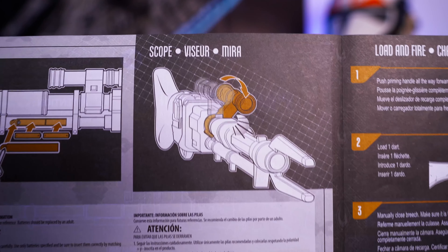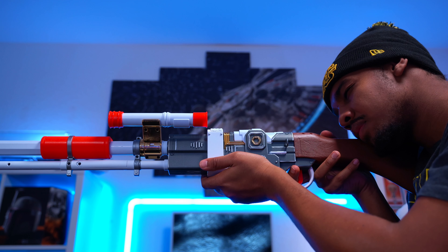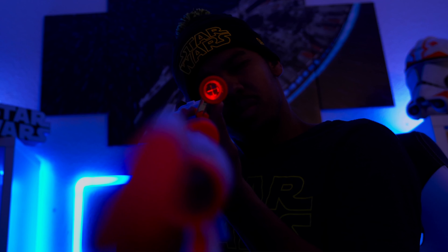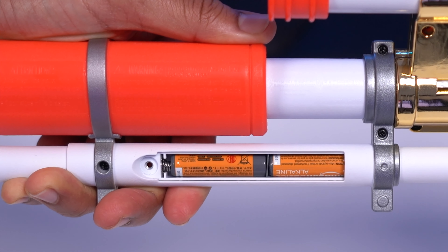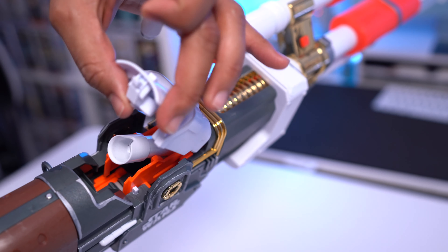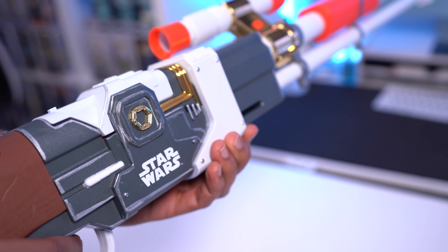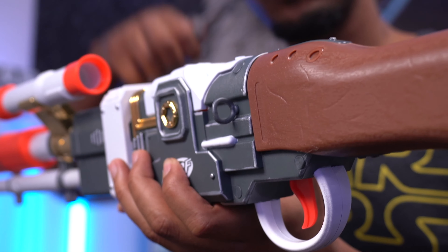The scope, for lack of better words, sucks — you can't see anything out of it, and it's locked in a fixed position despite the manual illustrating that it can be adjusted. The rifle also has sound and light effects: it makes a firing sound when you pull the trigger regardless of whether it's loaded, a sound effect when you close the chamber lid, and the scope illuminates red — which somehow makes it even harder to see out of. All these effects are powered by two AAA batteries conveniently located on the under barrel.